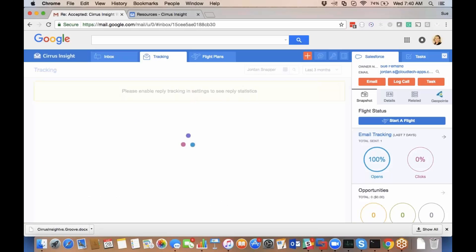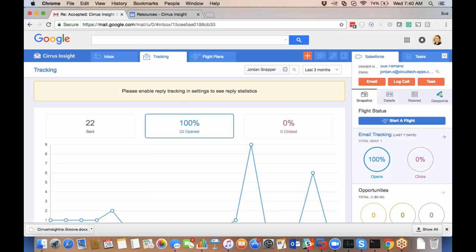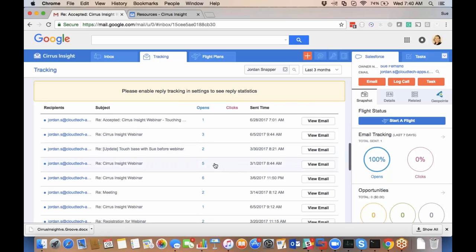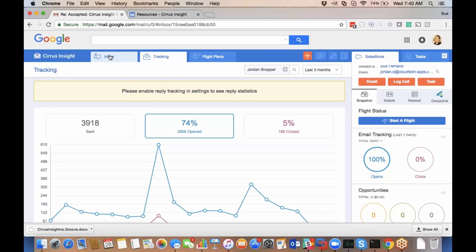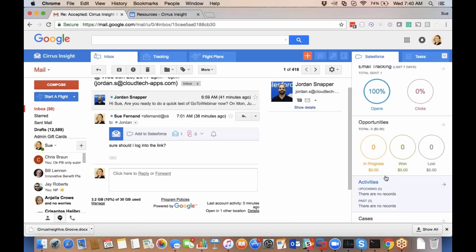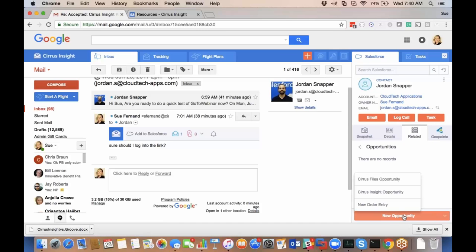I can drill down into more detail and see all of the tracking history. Most important for salespeople is the current opportunity pipeline — it shows how many opportunities I have open for the contact, the breakdown of how many are in progress, closed won, and closed lost. I can go into those opportunities or create new ones, and it uses all of the workflow, validation, and permissions set up in Salesforce.